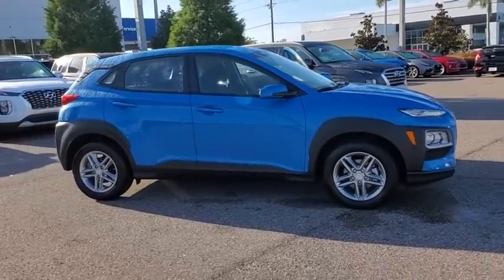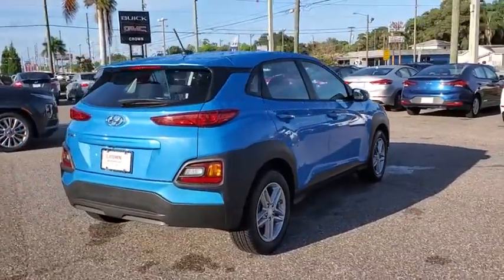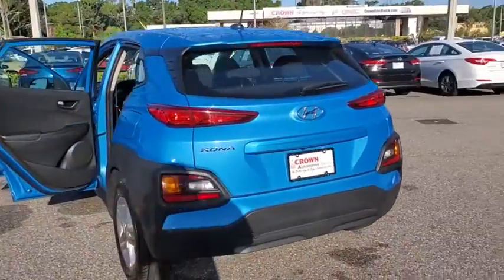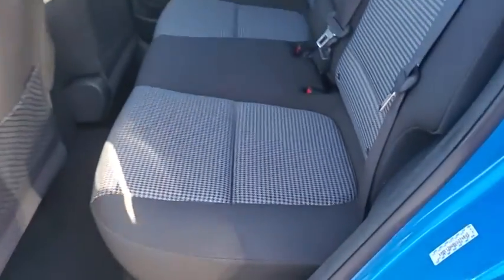Stop by and take a look at the 2019 Hyundai Kona. The Hyundai Kona provides a wide variety of functionality in a small SUV body. The energetic design is perfect for those looking to marry their adventurous side with their urban lifestyle. This vehicle has less than 40,000 miles.